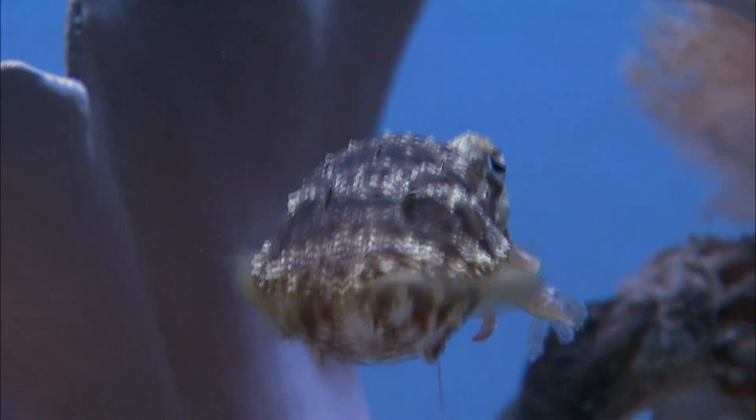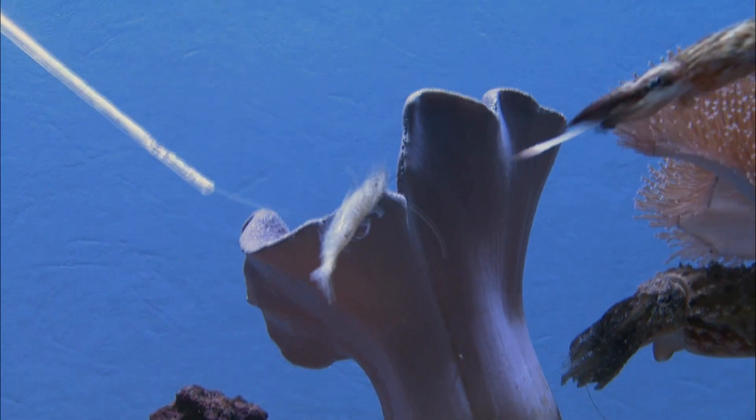Next time you're at the aquarium, I think people should look for these dwarf cuttlefish. If you're lucky enough to come upon them during feeding time, I think you'll get no other show like it at any other exhibit in the aquarium.